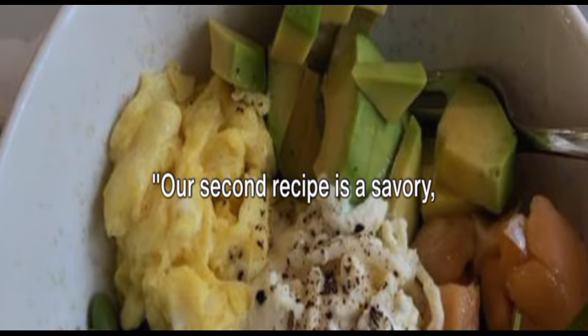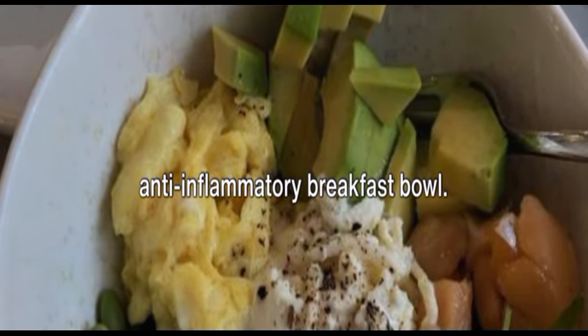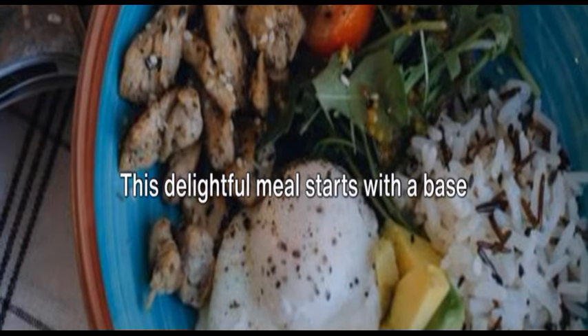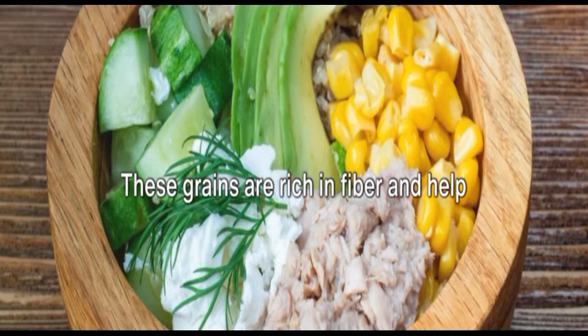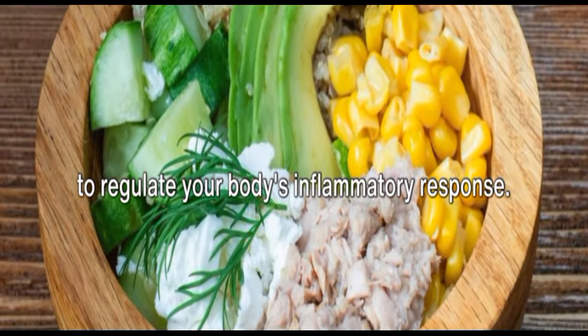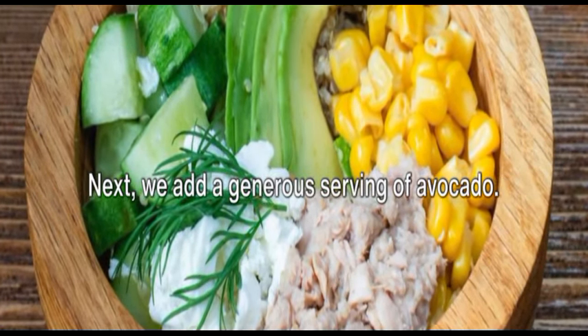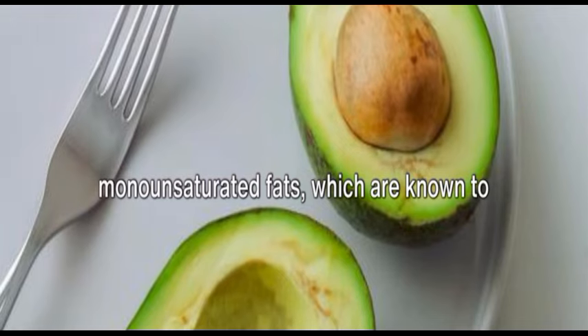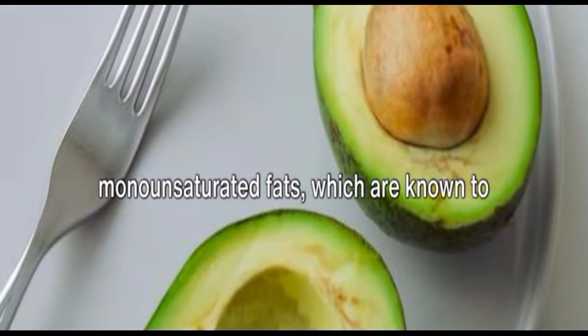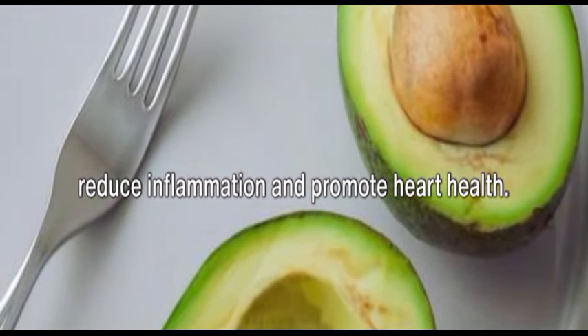Our second recipe is a savory anti-inflammatory breakfast bowl. This delightful meal starts with a base of whole grains, like quinoa or brown rice, which are rich in fiber and help to regulate your body's inflammatory response. Next, we add a generous serving of avocado, a powerhouse of monounsaturated fats known to reduce inflammation and promote heart health.